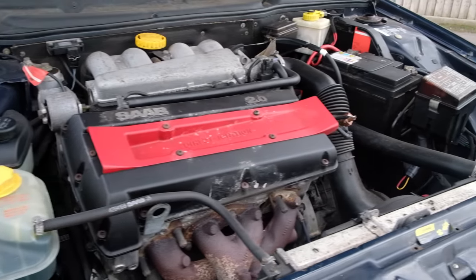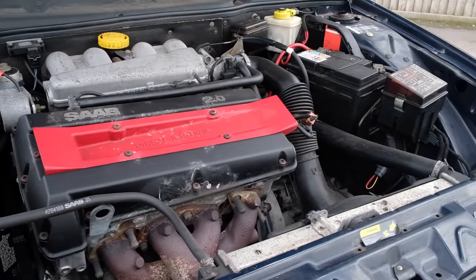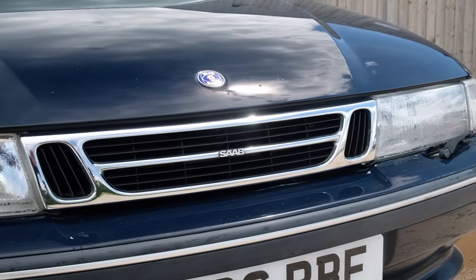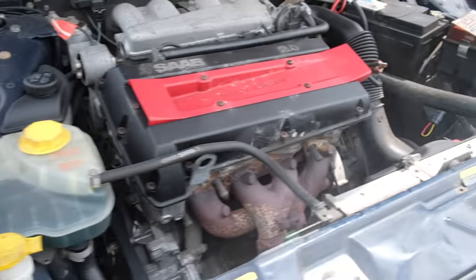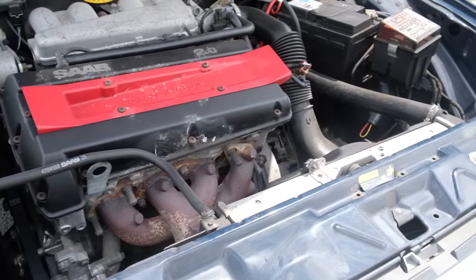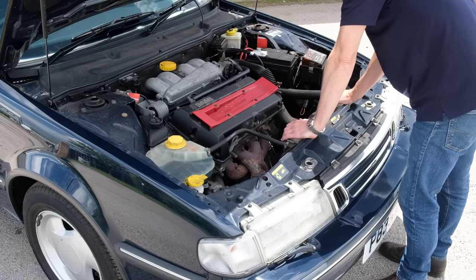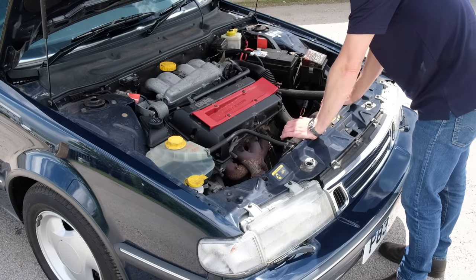Normally when I look underneath the bonnet of a Saab the first thing I expect to see is a turbo, and incredibly this car doesn't have one. This was specced by someone who actually chose to buy a two-litre Saab in the biggest body they sold without one. This is a two-litre direct injection — Saab's venerable B204, I think it's the H engine variant.